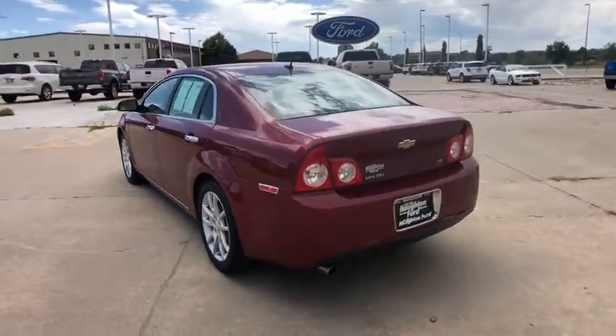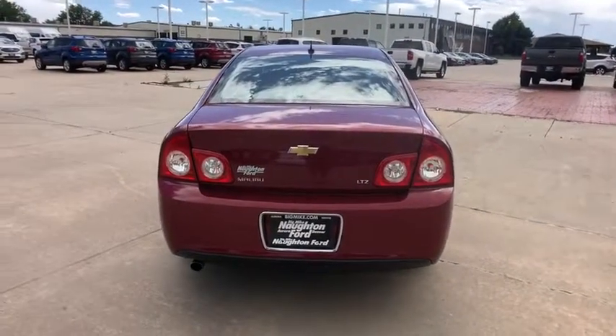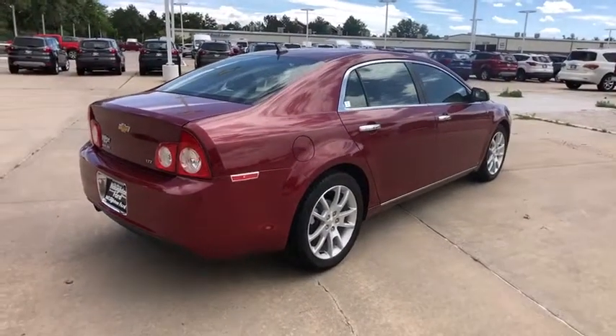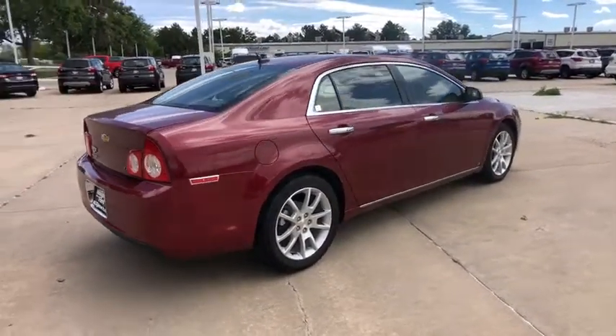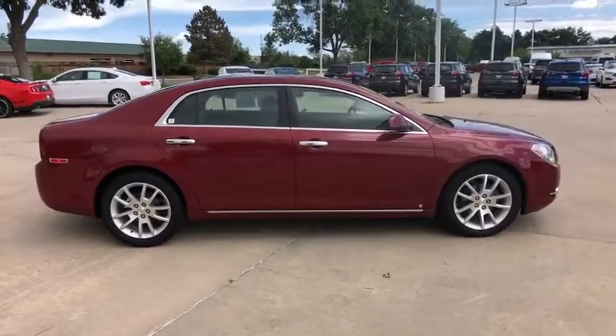Here are some of this vehicle's great options: power passenger seat, keyless entry, remote engine start, leather wrapped steering wheel, driver lumbar, adjustable steering wheel, power steering, cruise control, ABS four wheels, front floor mats, aluminum wheels.